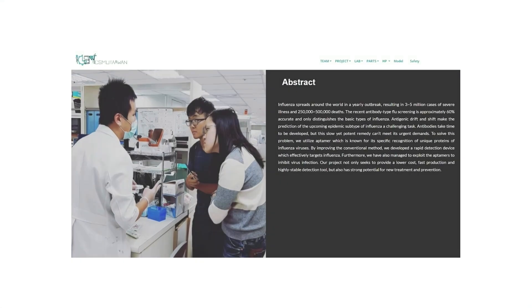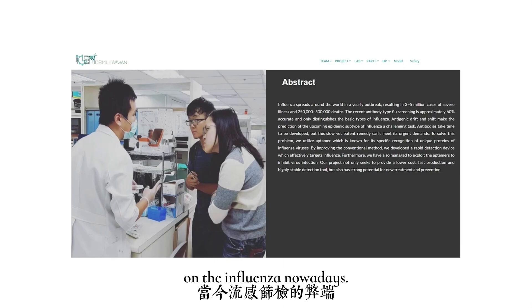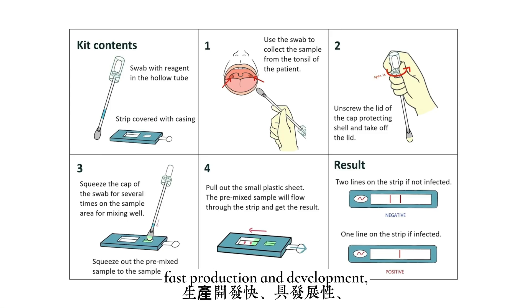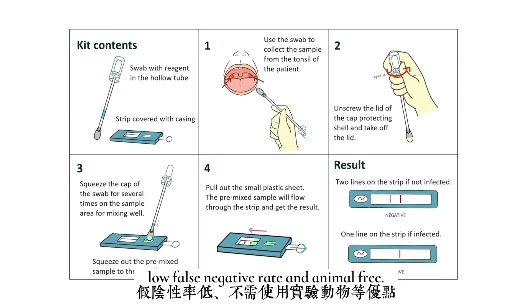In 2019, CSMU Taiwan managed to solve the disadvantages of current influenza screening. In their project, they designed an aptamer-type rapid diagnostic kit called Influencer, which features low cost, fast production and development, high stability, low false negative rate, and animal-free testing.